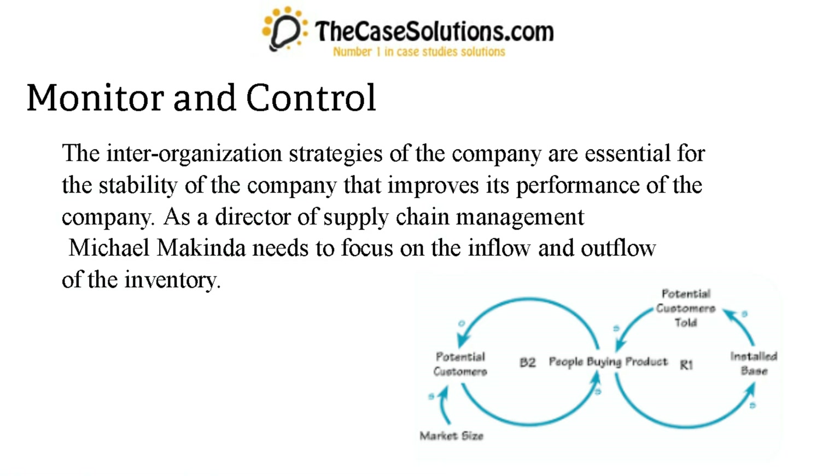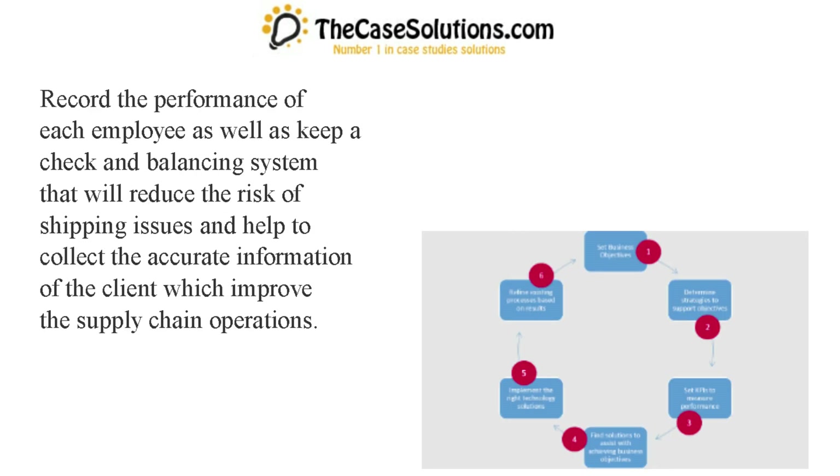Monitor and control. The inter-organization strategies of the company are essential for the stability of the company and improve its performance. As director of supply chain management, Michael McKinda needs to focus on the inflow and outflow of the inventory. Record the performance of each employee and keep a check and balancing system that will reduce the risk of shipping issues and help to collect accurate client information, which improves supply chain operations.